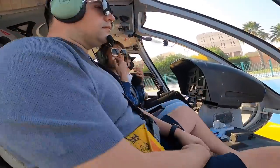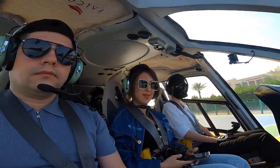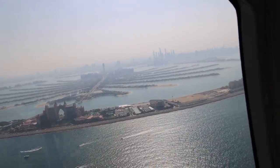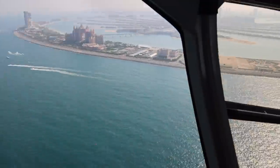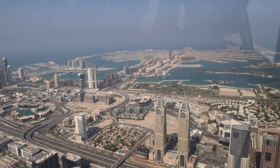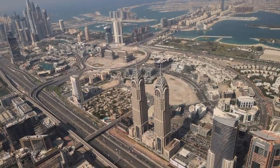We finally get to see the Palm Jumeirah from the air — oh my god, it's so beautiful! It's in the shape of a palm tree. To think that everything is man-made; apparently the whole place was filled with water and then they filled and filled — only God knows how long it took.